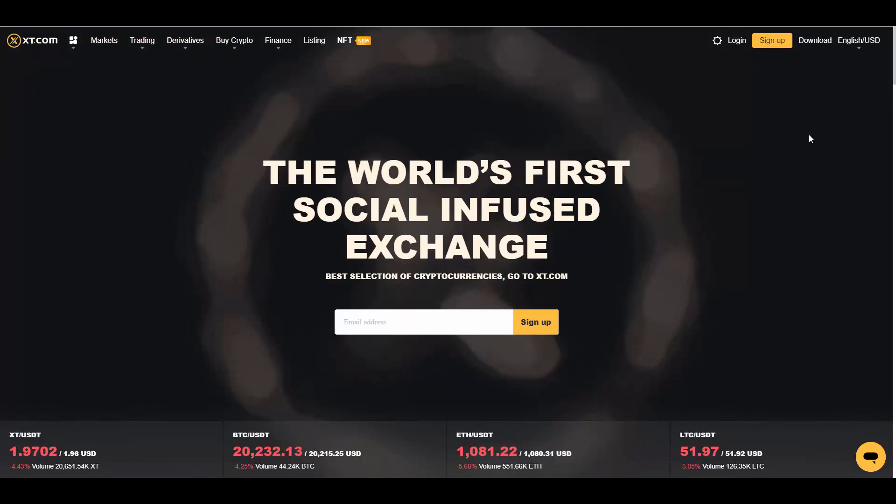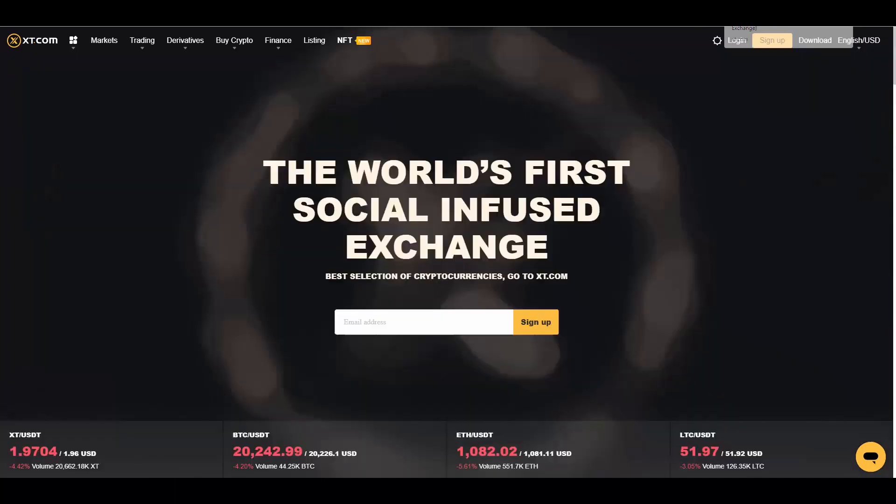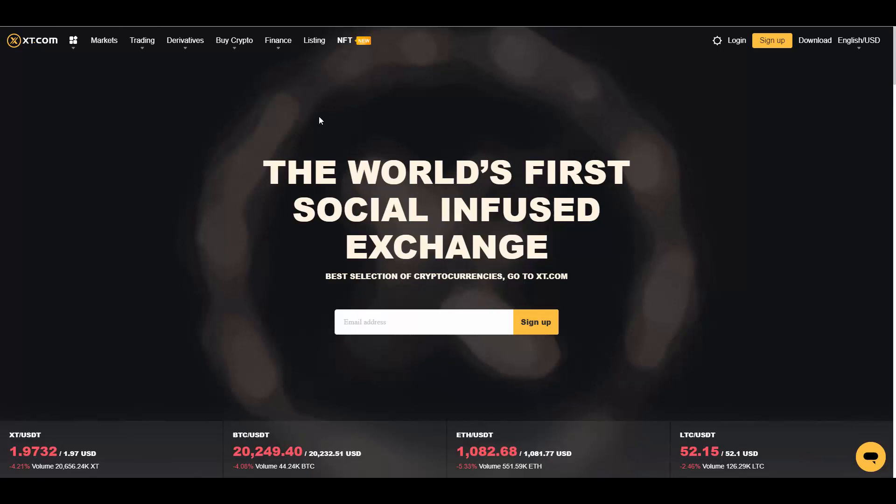If you'd love to join and use their service, I'll leave a referral link below this video — it's really easy to follow, check out, and create an account using my referral code, which I'd really love for you to use. As I said, xt.com is one of the top exchanges in the world. I really like the name — it's very short. I imagine such a domain costs millions of dollars alone, but it's not only about the domain but also about the quality and what they've built during these four years on the market.